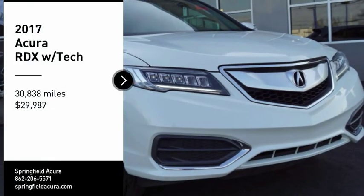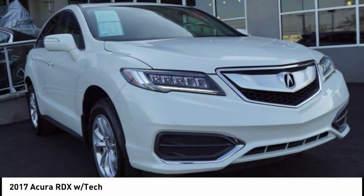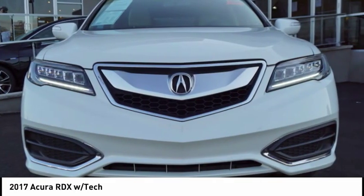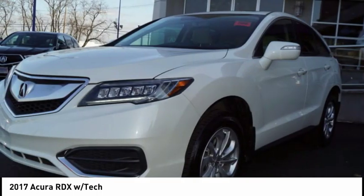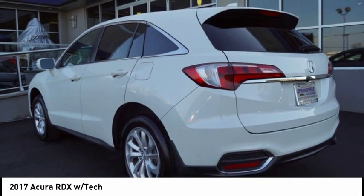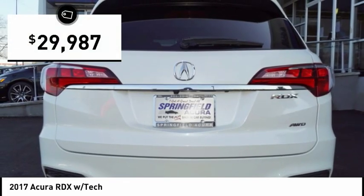Looking for the right vehicle? Check out the 2017 RDX. Viewed as Acura's answer to BMW's sporty X3, the RDX offers stylish interior, plenty of sport, and a nice amount of utility, and is priced below $30,000.